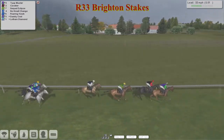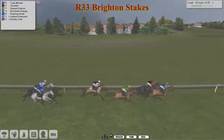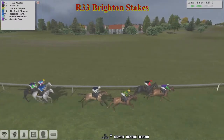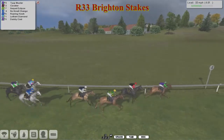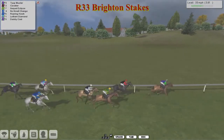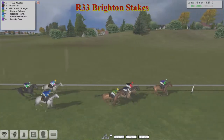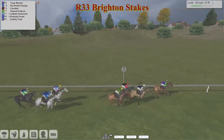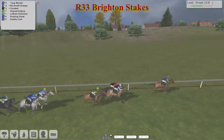Tie Up Muster is still in the lead at the moment from Cavalier in second, Sequel Eclipse is third, No Small Change is fourth, Roaring Hawk getting a bit closer now in fifth, then Letham Diamond, and finally Daddy Cool is now the back marker. It looks like Alex Ince has got first and last at the moment. No Small Change is now coming through to make a strong-looking challenge as they pass the three-pole. Tie Up Muster still in the lead, No Small Change has moved into second, Cavalier on the inside.